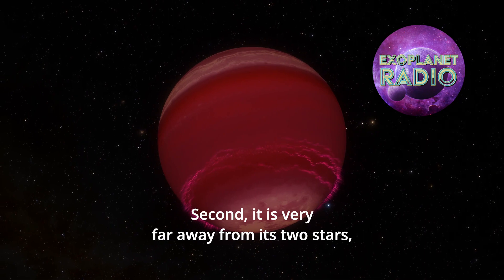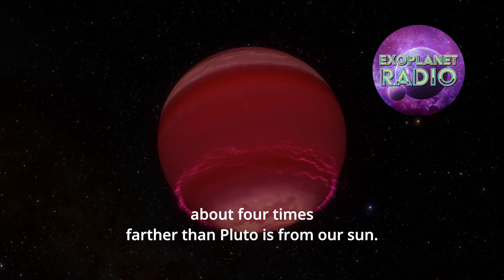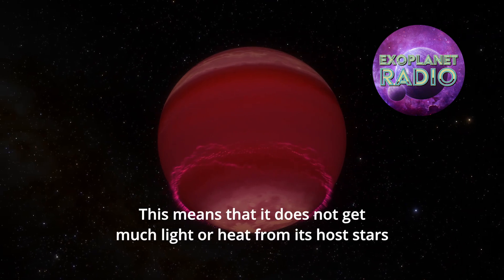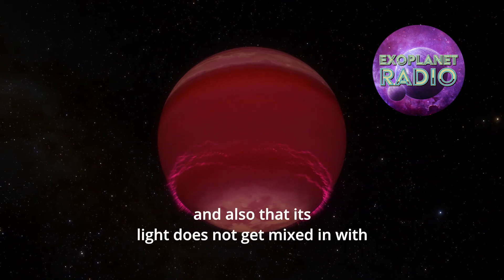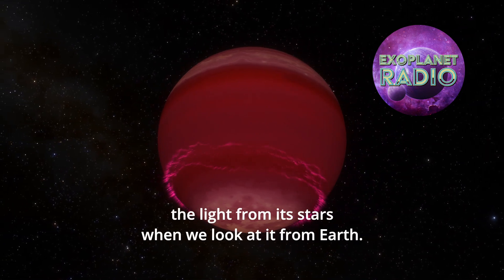Second, it is very far away from its two stars, about four times farther than Pluto is from our sun. This means that it does not get much light or heat from its host stars, and also that its light does not get mixed in with the light from its stars when we look at it from Earth.